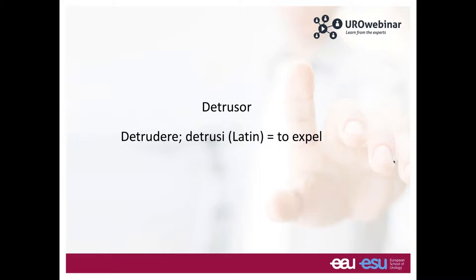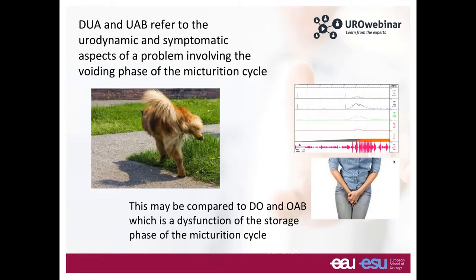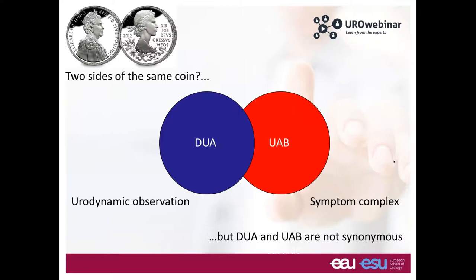The word detrusor originates from the Latin 'detridare' or 'detrusi,' which means to expel. This expulsion during the voiding phase of the micturition cycle is what we are studying. Detrusor underactivity and the underactive bladder are two terms used to describe the urodynamic and the symptomatic sides of the same condition. They are analogous to detrusor overactivity on urodynamics and the overactive bladder as a symptom complex — but one is a urodynamic observation and the other a symptom complex, so these terms may not be synonymous.